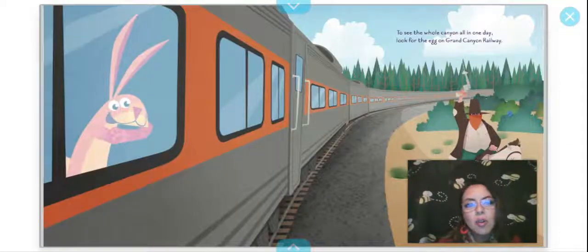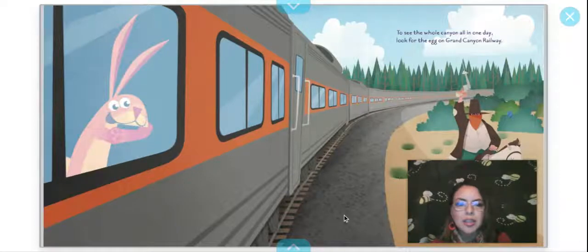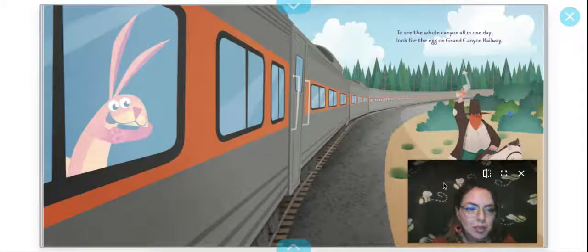To see the whole canyon all in one day, look for the egg on Grand Canyon Railway. Here he goes — he's inside the train. There's a robber trying to stop the train and rob it. Let's see where this egg is at. Oh, it's right there! Right here before we turn the page — there's the arrow.